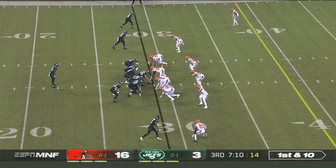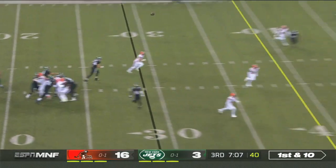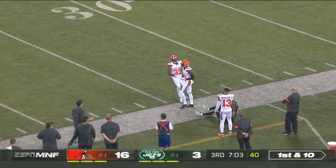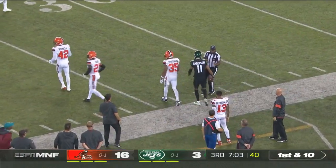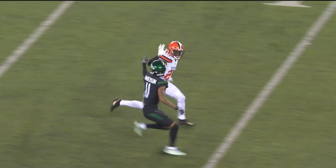They have negative 12 team passing yards. Let's see if they can change that right here, right now. Robbie Anderson trying to keep his feet in, and he does. It's from Luke Falk.